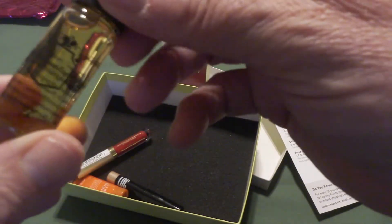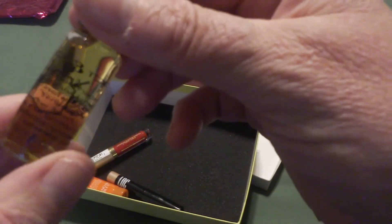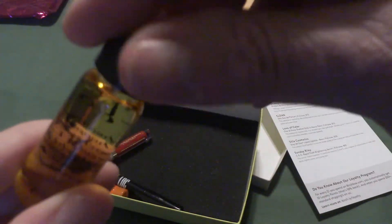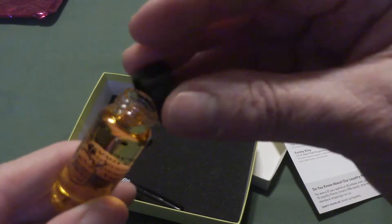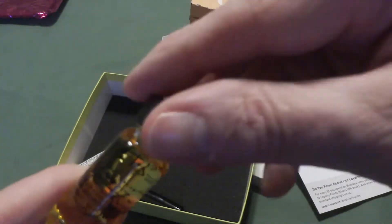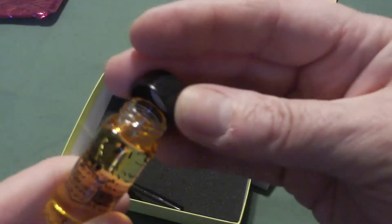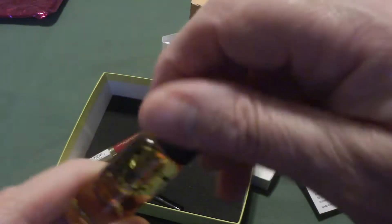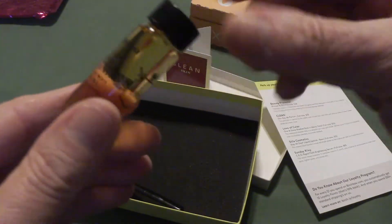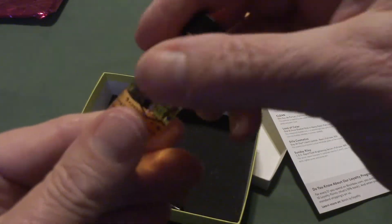The next thing out of the box is Beauty Protector. It is a protect and oil — an argan oil for your hair. It helps make it glossy. Again, another item that with my dreads I cannot use, so this may be going in the giveaway as well if I cannot find someone else in the household that can use it.